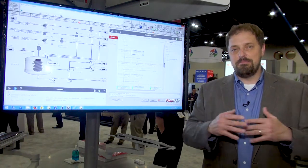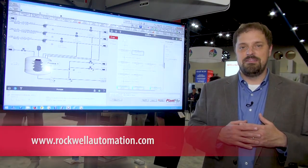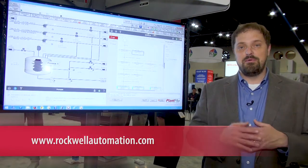We're really excited about the PlanPX system release and how PlanPX system can help you achieve the connected enterprise. For more information, go to rockwellautomation.com.